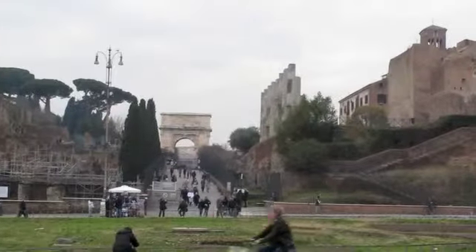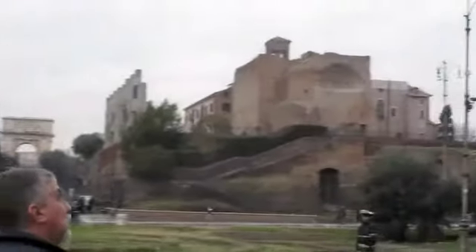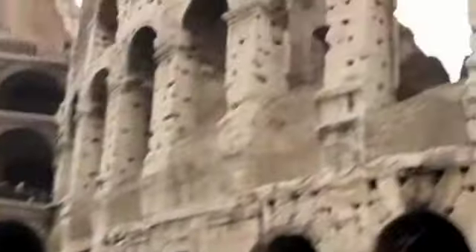That is the Arch of Titus. It was constructed by the same slaves who were working on the Colosseum.